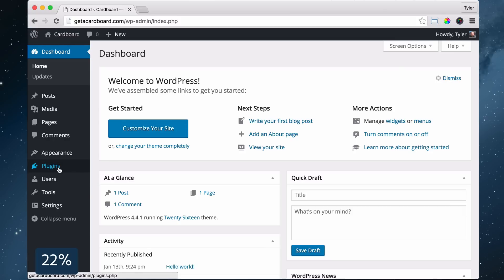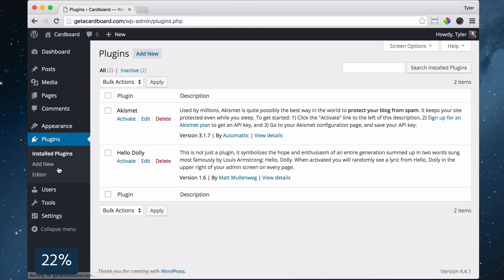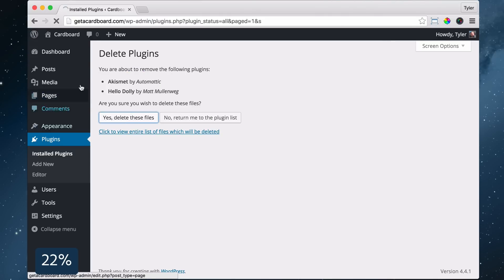Next, we're going to delete all the plugins to make sure that we're starting fresh. Click on Plugins, check off all the plugins, go to the dropdown box and press Deactivate, then Apply. Then check off all the plugins again and go to the dropdown box again and press Delete and Apply. Then press Yes, delete all of these files.